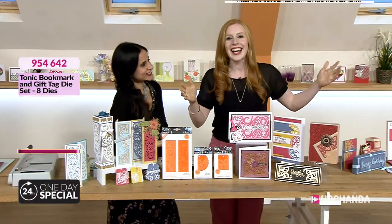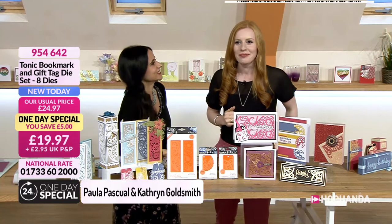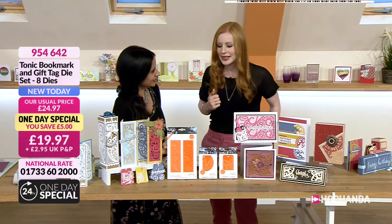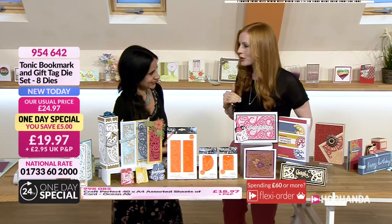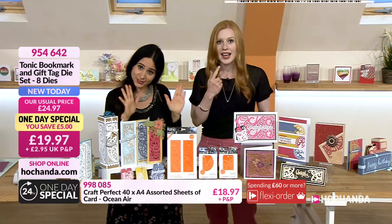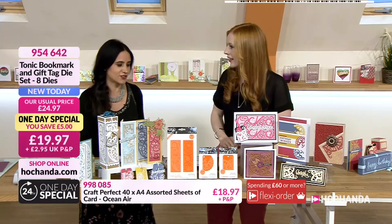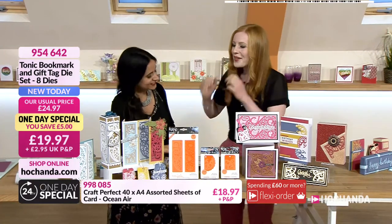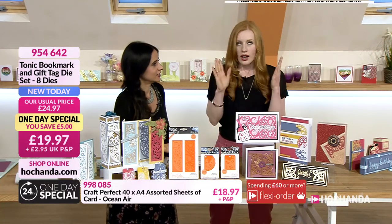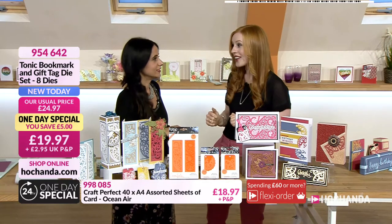Hello, good evening. We have a little recap of the one day special. It's the end of the day. I've had a few M&Ms - I've got a blue tongue, sorry about that. We had an amazing show earlier - so busy. And we're approaching 40% of the stock gone, which is massive because we had a lot of stock actually.